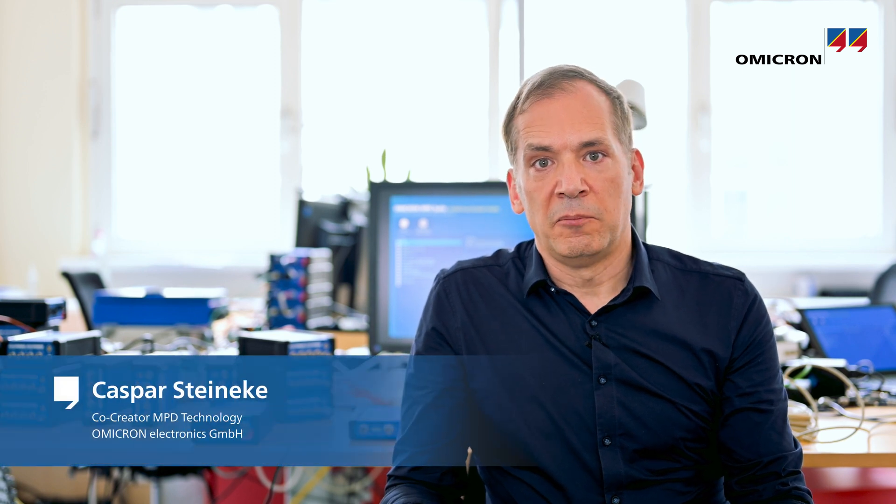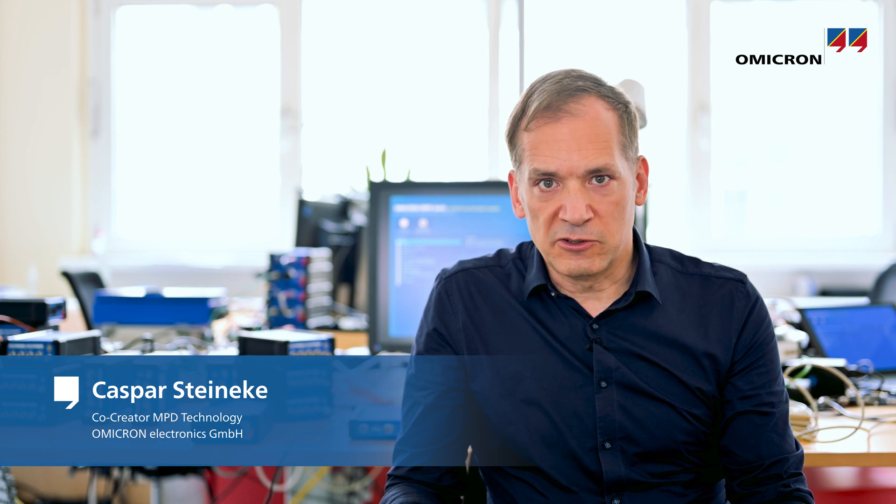Hi, my name is Kasper Steinecke. I'm a co-creator of the original MPD technology, and I'm here today to share information on partial discharge testing with you.